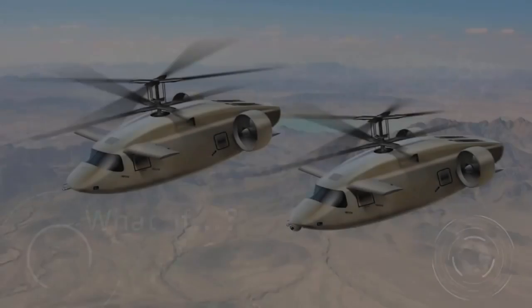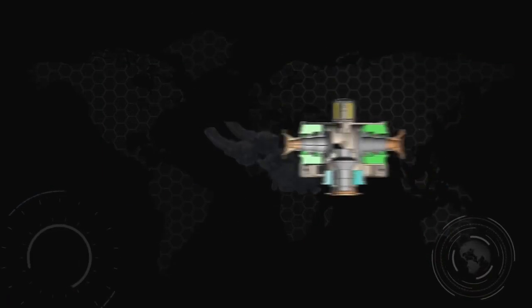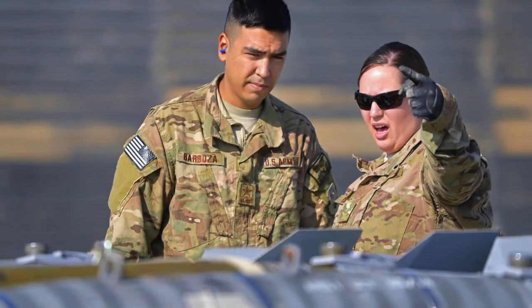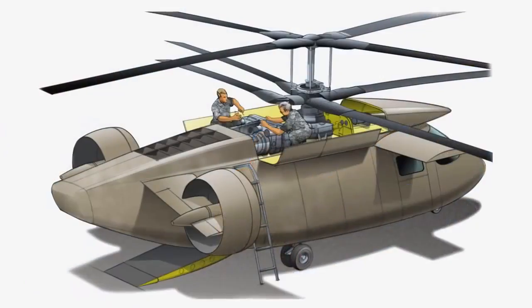What if utility and attack versions shared over 90 percent common parts, cured the headaches of logistics, and made the supply demands of maintenance a low impact effort?